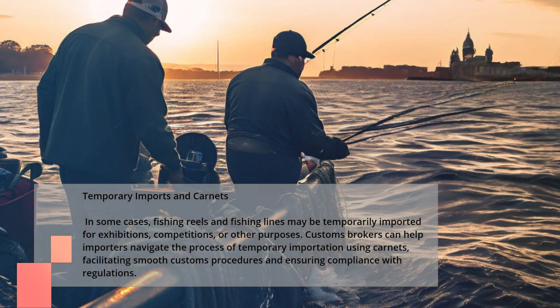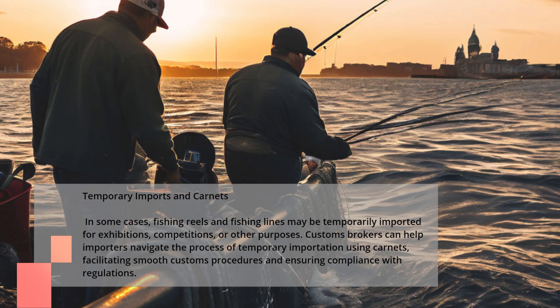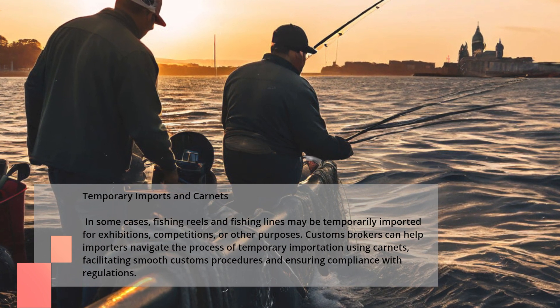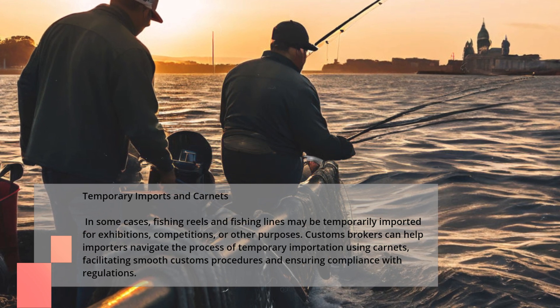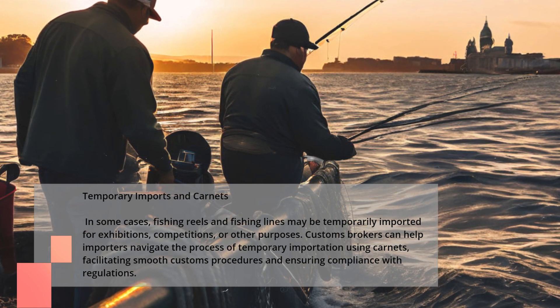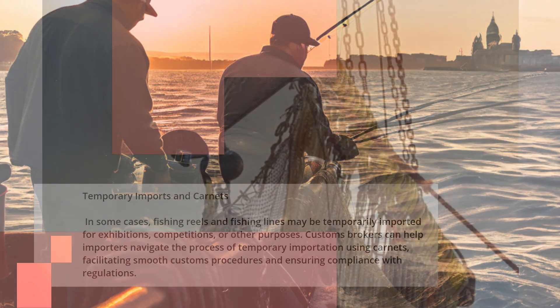In some cases, fishing reels and fishing lines may be temporarily imported for exhibitions, competitions, or other purposes. Customs brokers can help importers navigate the process of temporary importation using carnets, facilitating smooth customs procedures and ensuring compliance with regulations.